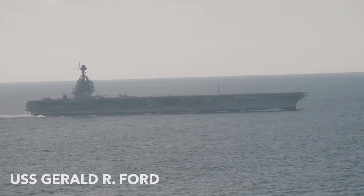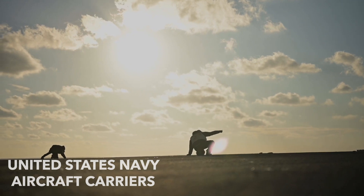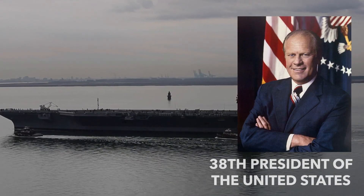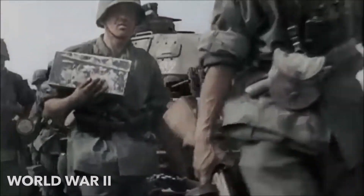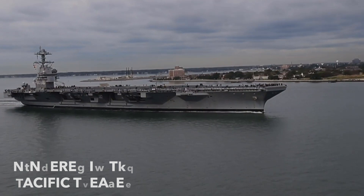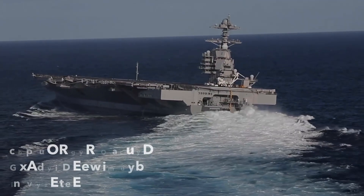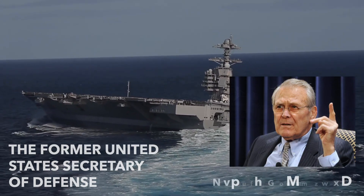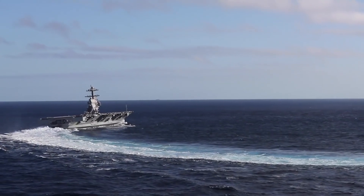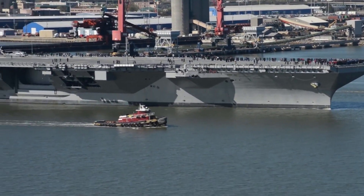The USS Gerald R. Ford is the lead ship of her class of United States Navy aircraft carriers. The ship is named after the 38th President of the United States, whose World War II naval service included combat duty aboard the light aircraft carrier Monterey in the Pacific Theater. A few weeks before Ford died, he was told by former United States Secretary of Defense Donald Rumsfeld that the ship would be named after him, making it one of the few U.S. ships named after a living person.